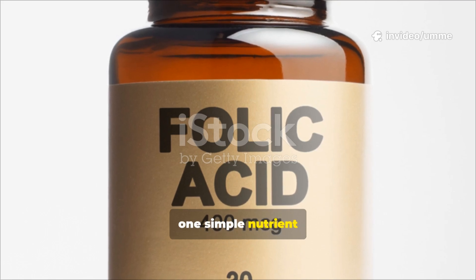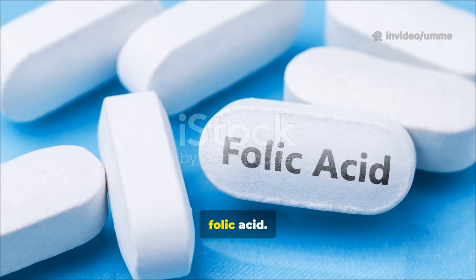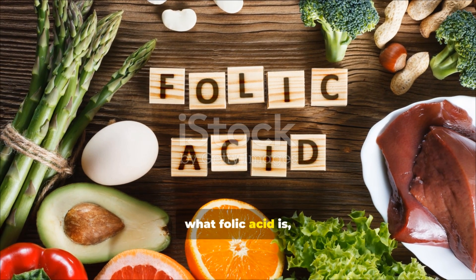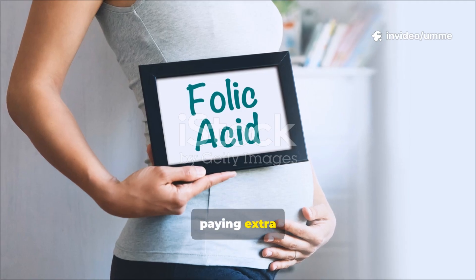Did you know that one simple nutrient can prevent birth defects, boost your energy, and even protect your heart? That nutrient is folic acid. In today's video, we'll break down what folic acid is, how you can get it from everyday foods, when supplements are necessary, and who should be paying extra attention to it.